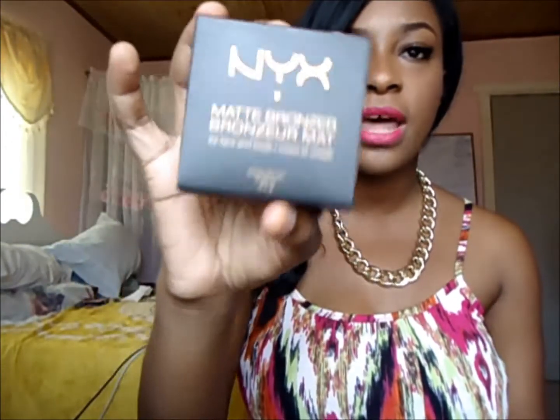I absolutely love the Terracotta blush — it's so pretty on my cheeks, especially for summer glow. Those are the three NYX blushes: Cinnamon, Desert Rose, and Terracotta.